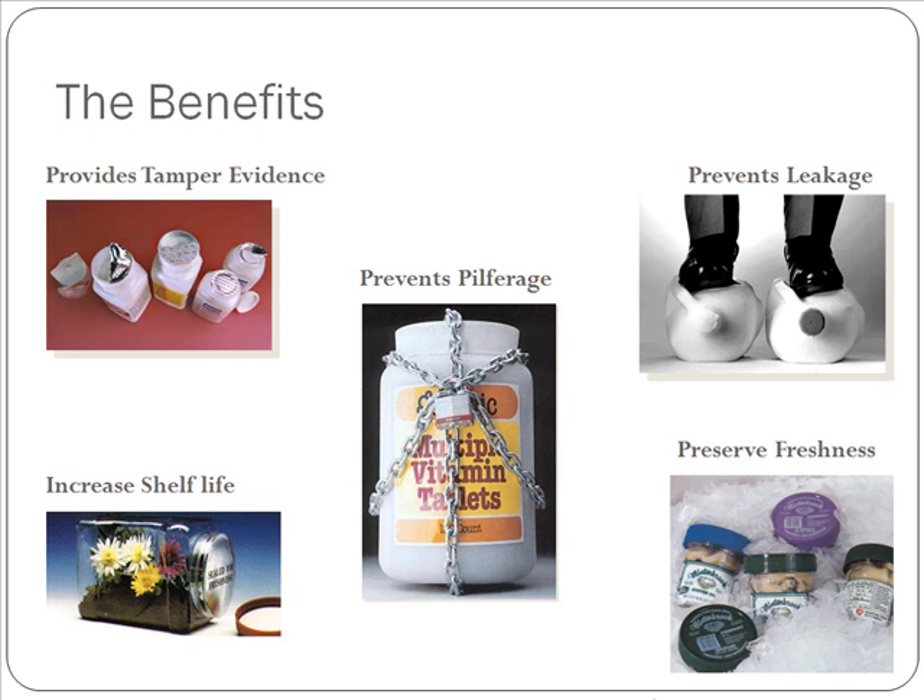One of the other great benefits of induction sealing is the ability to prevent leakage. We can also prevent pilferage, essentially putting a lock on your product, not allowing consumers to access it until after they have purchased. We can also increase the shelf life and preserve product freshness.